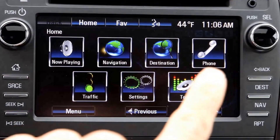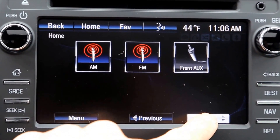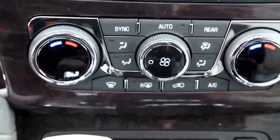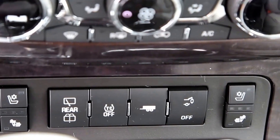Touch screen navigation with Bluetooth, Sirius XM, AM FM radio. Dual climate control, heated and ventilated seats on both sides.